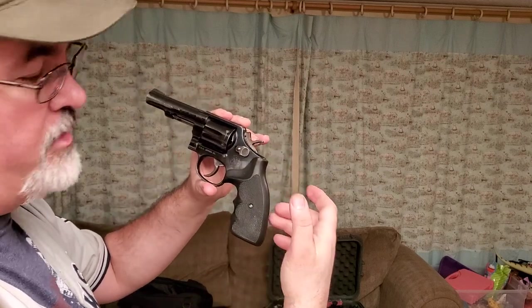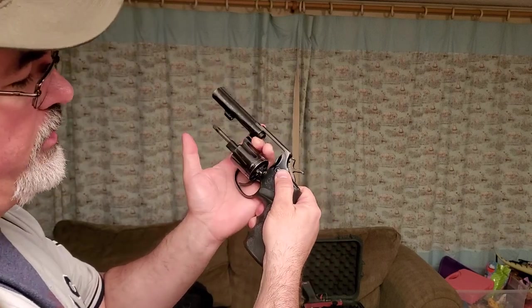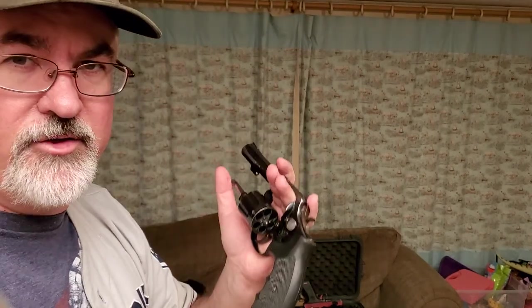To clear a double action revolver, there's a cylinder release on the left side of the gun. On this Smith and Wesson you push it forward to swing out the cylinder — on other brands you may pull it rearward or push it in. Once swung out, inspect the chambers. To load, you can insert cartridges one at a time or use a speed loader device.